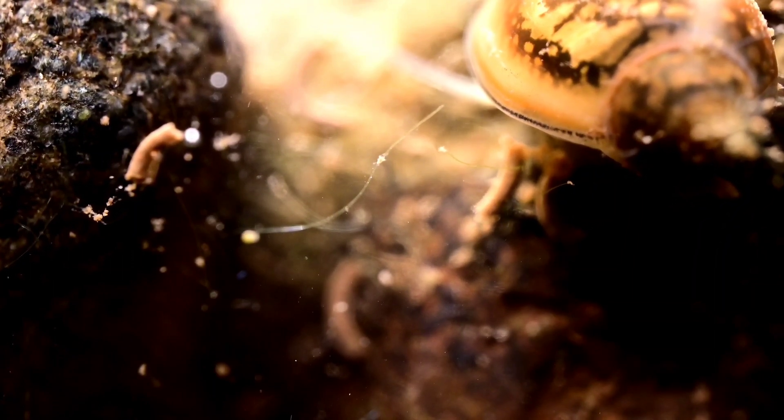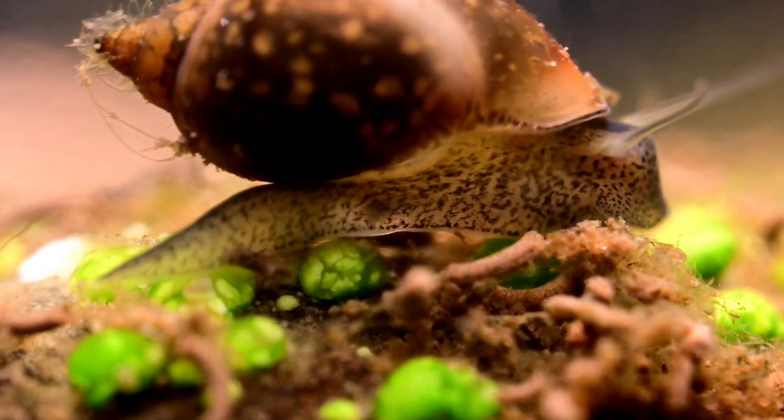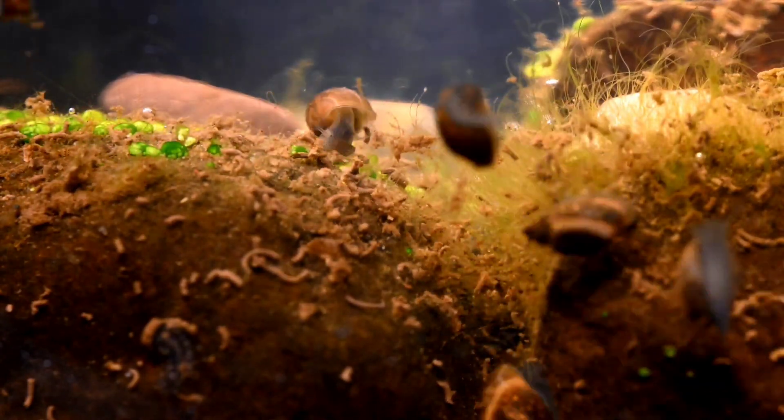Pretty sure that's some snail poop there. You're going to see a lot of snails and a lot of snail poop in this video. This is a closed aquatic ecosystem, and life inside this jar will outlive your children's children. That's a bold prediction, but don't believe me? Keep watching.